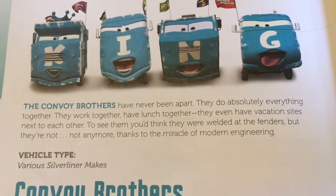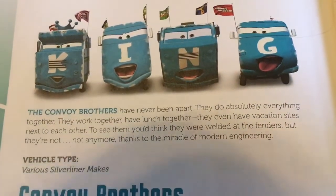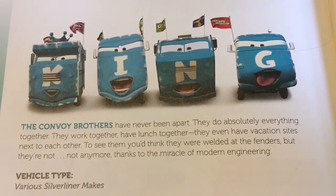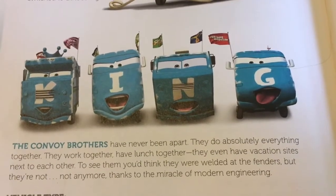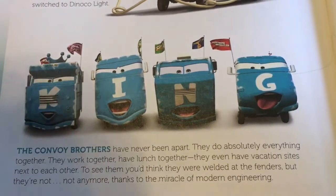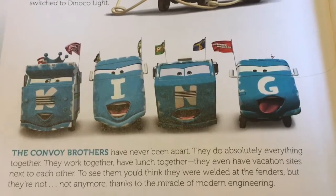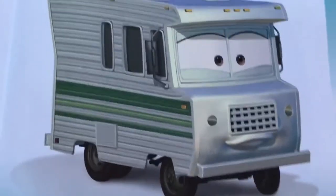These cars right here are the Convoy Brothers, and their vehicle type is various Silver Liner makes. The Convoy Brothers have never been apart — they do absolutely everything together. They work together, have lunch together, and even have vacation sites next to each other. To see them, you'd think they were welded at the fenders. But they're not — not anymore, thanks to the miracle of modern engineering.